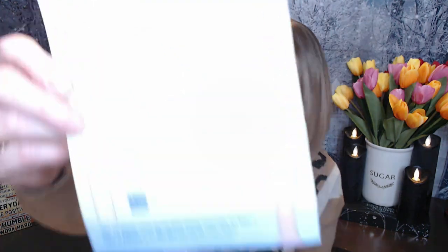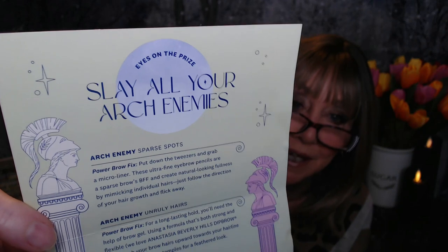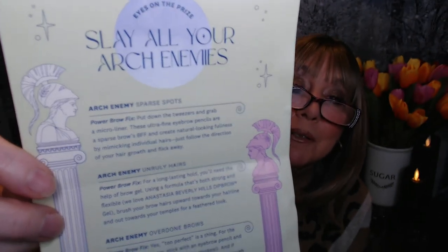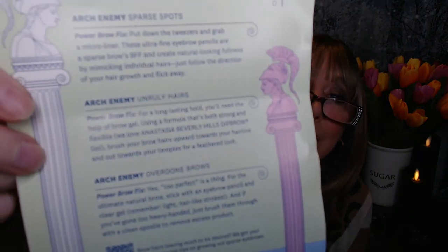The inside card is all about our arch enemies — eyebrows. Whether you have sparse spots, unruly hairs, or overdone brows. Mine are very sparse because back in the 80s I got this waxing kit for your eyebrows. Eyebrows back then, we used to just have these pencil-thin ones.